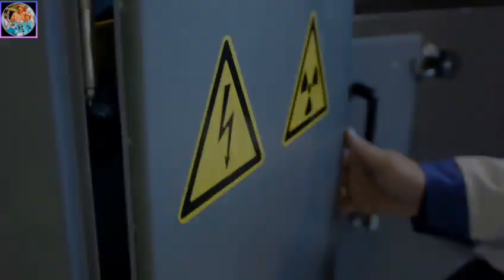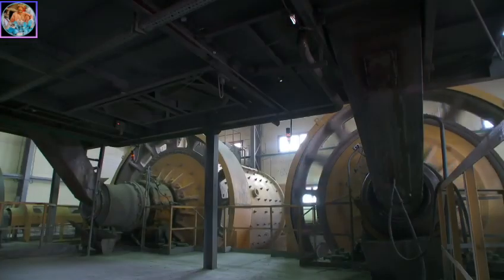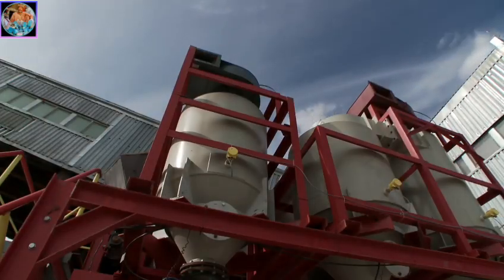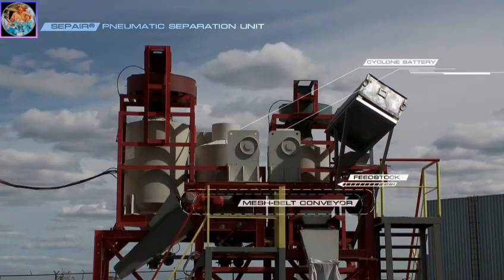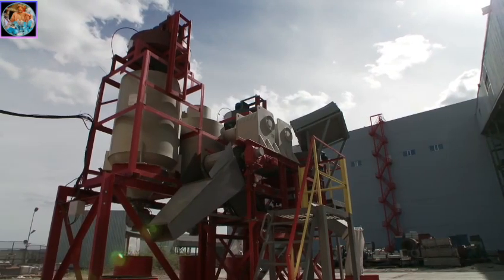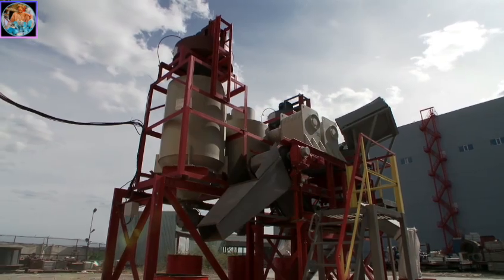Alrosa uses a whole complex of technologies and engineering solutions to separate diamonds from the kimberlite host rock. To involve remote and low-grade mines in exploitation, special attention is paid to so-called dry separation methods. The principle of the SEPAIR technology is simple: cyclones create depression, air carries away the dust fraction which is discarded, and the heavy fraction – the concentrate – remains in the pit for further processing. After testing, SEPAIR will allow extraction of the valuable fraction directly at the mine site without resorting to the conventional wet separation method, materially reducing operational costs at low-grade and remote diamond deposits.